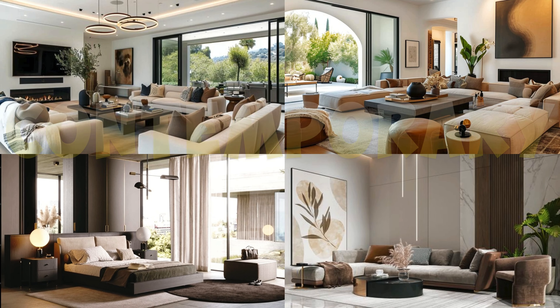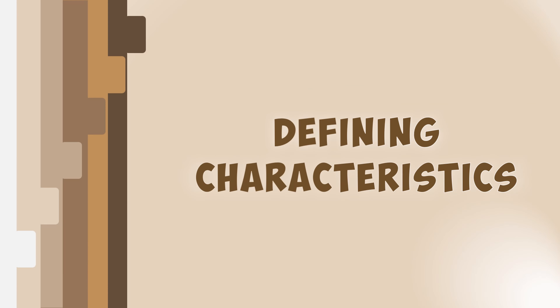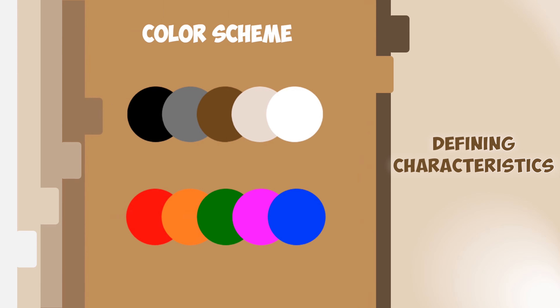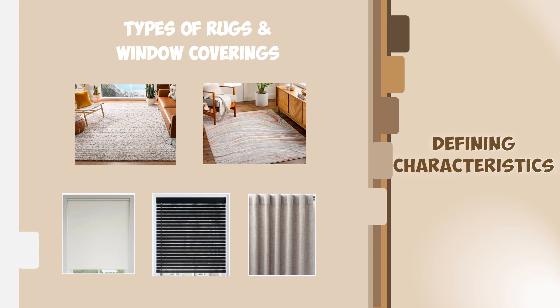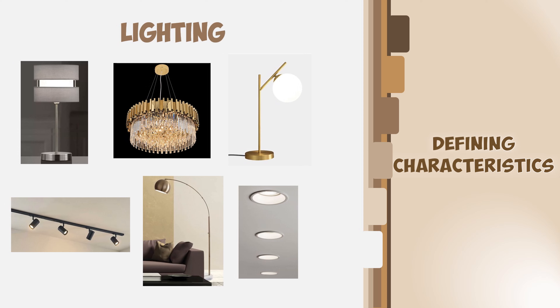In this video, you will gain a deep understanding of contemporary interior design. We'll cover its defining characteristics, the types of furniture you can use, the color schemes, suitable materials, and decor elements, including types of rugs and window coverings. Finally, we'll discuss the lighting needed to achieve the perfect look and feel of this interior design style.